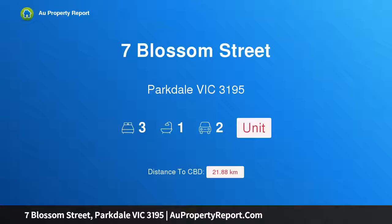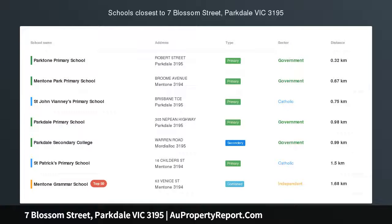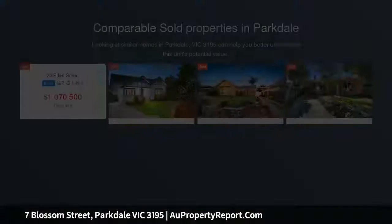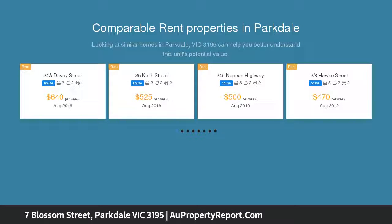Hi, I am glad to introduce property 7 Blossom Street, Parkdale, Victoria, 3195 — a secluded low maintenance home boasting an address as pretty as its leafy surrounds. This immaculate single level home will call out to first home buyers, investors and downsizers in equal measure, right at the end of an exclusive cul-de-sac.